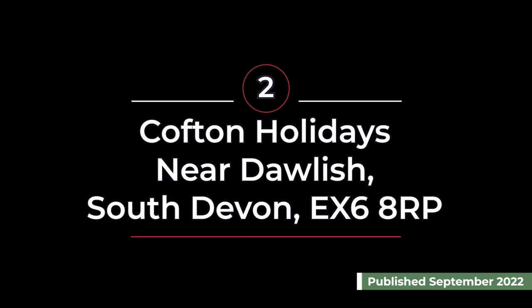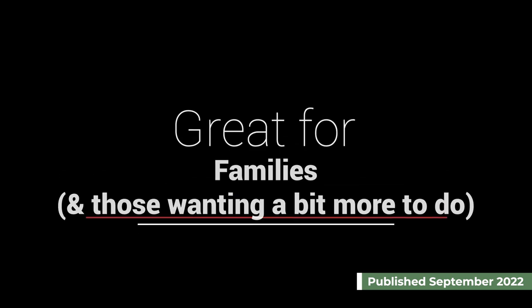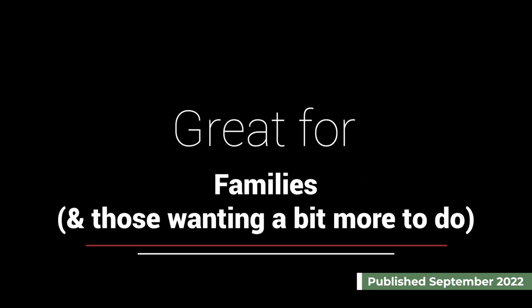Next up we have Cofton Holidays, which is near Dawlish in Devon. This is a perfect campsite for families again, but also for those that perhaps want a few more on-site facilities.